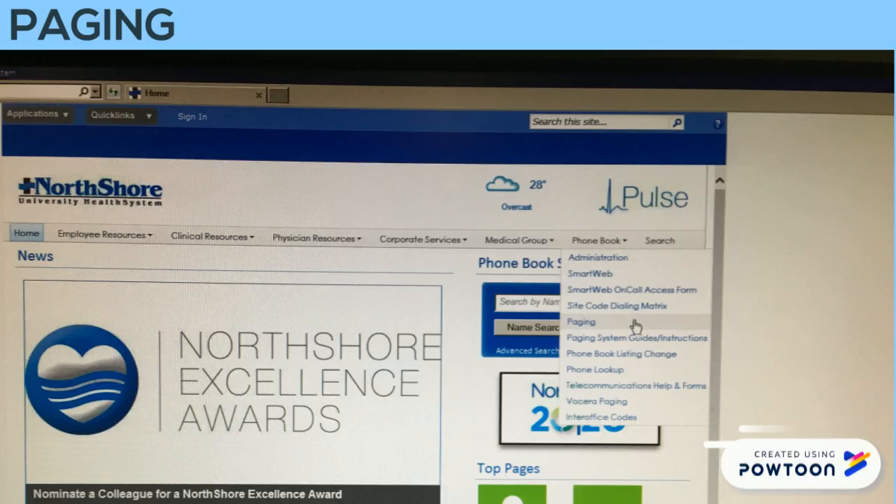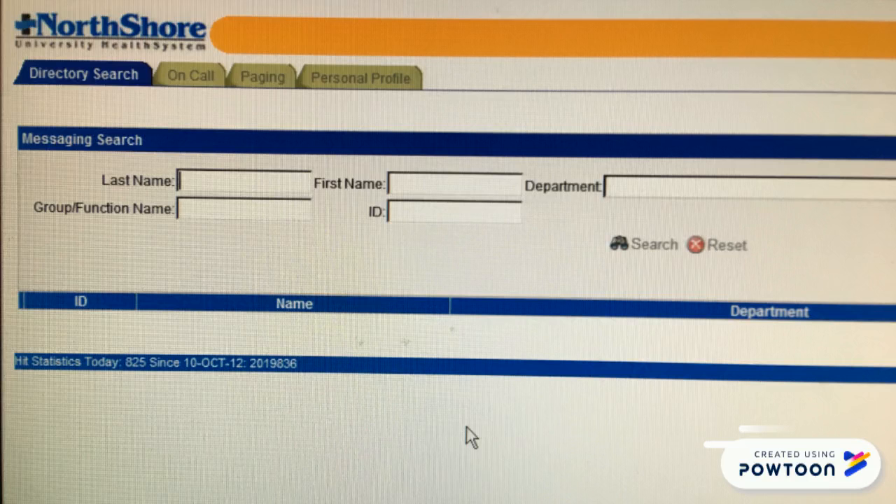To page someone, open Internet Explorer on a North Shore computer and it will bring you to the Pulse homepage. From there, navigate to phone book and then paging. From here you can text any North Shore employee by searching their last name or their pager ID number.